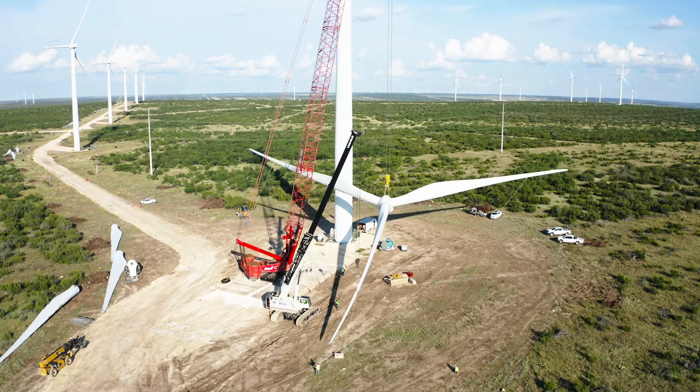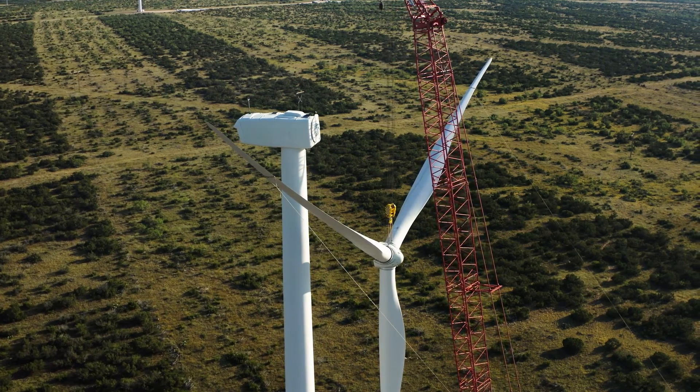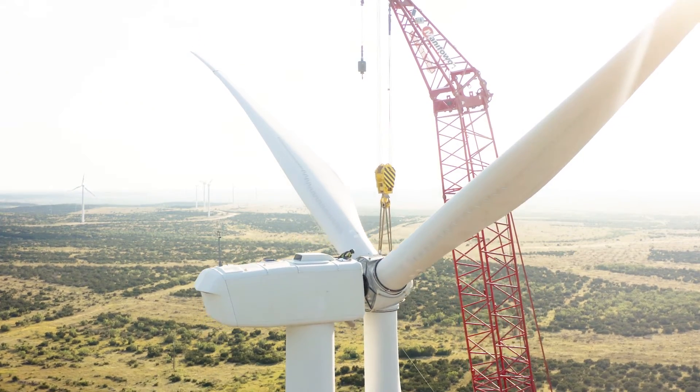We're not using less power in the United States — everybody's got another phone or something, so we're not cutting down on our power usage. By increasing the power, we're keeping America running. We'll see you on the line. Thank you.